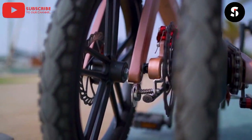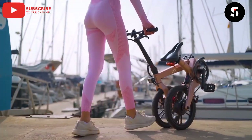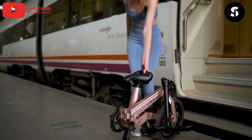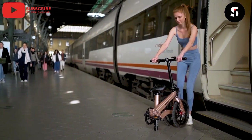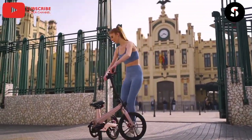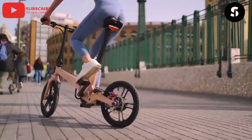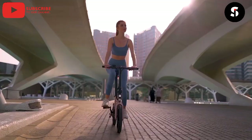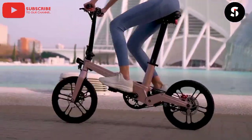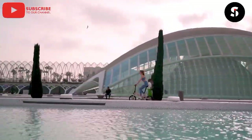The most stylish and convenient fold-and-roll e-bike on the market — with its sleek and modern design, the OX1 is perfect for urban commuters who value both style and functionality. The bike can be easily folded and rolled, making it ideal for navigating busy city streets and storing in tight spaces. The powerful electric motor provides a smooth and efficient ride, while the lightweight frame ensures easy portability.